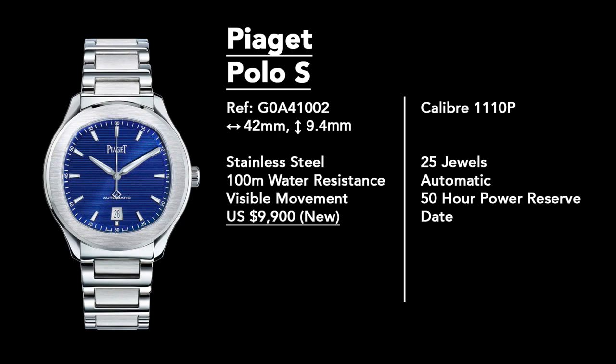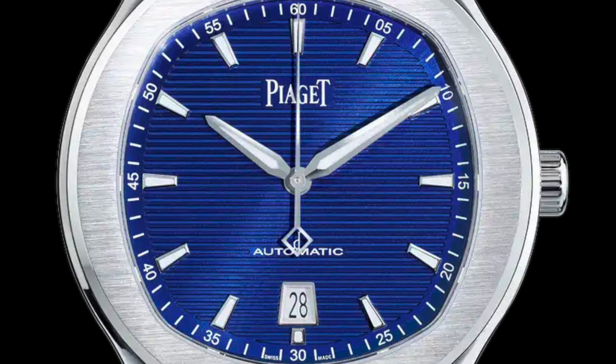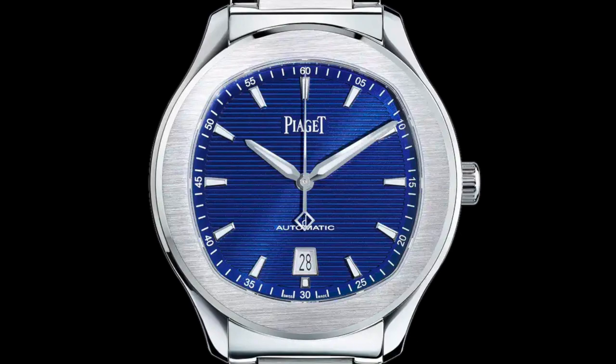At 9.4mm thick — so nowhere near the crazy thinness of the Octo Finissimo — it still has an in-house calibre, the 1110P, which is loosely based on the Cartier 1904 MC. The catch here is that it's only $9,000 US dollars, a lot cheaper than the other alternatives mentioned. It still brings a lot to the party and has that distinct look you look for in something like a Nautilus. It's available in a lot of different colors, including a recently released green version, offering options that aren't available with the Patek.